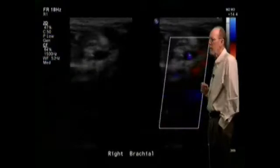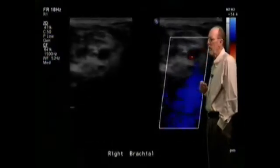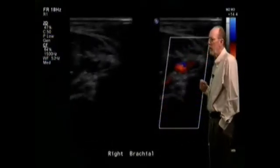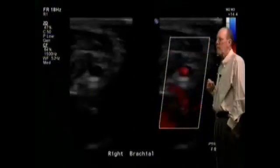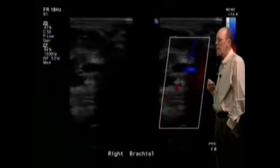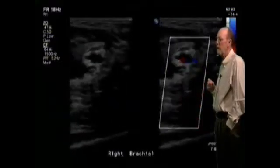We have a dual screen, and the sonographer right now is doing compression maneuvers of the brachial veins. Something in this clip caught the sonographer's eye — we'll see if it catches your eye.